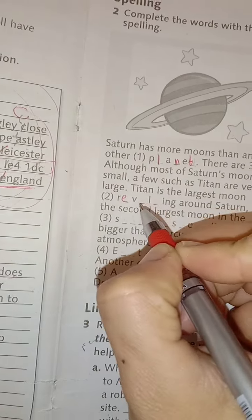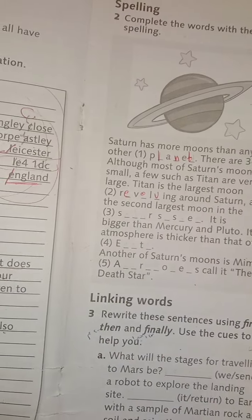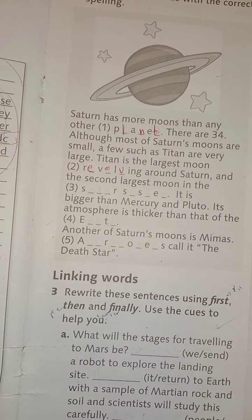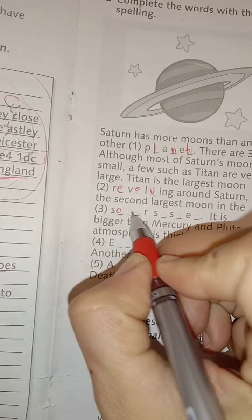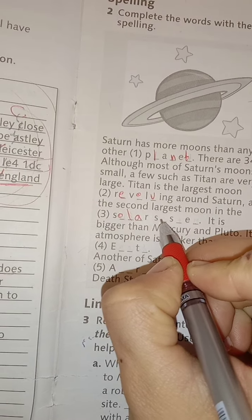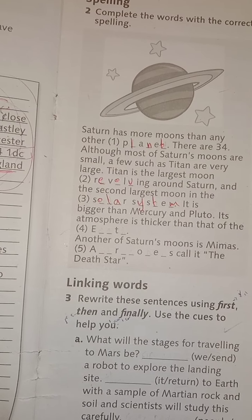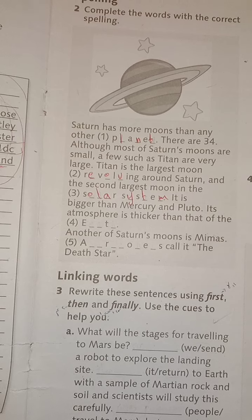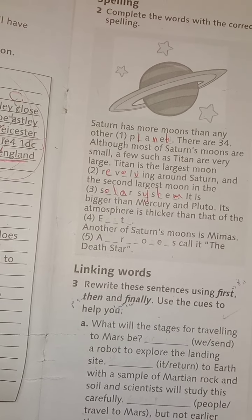Revolving — معناها يدور حوله — revolving around Saturn, and the second largest moon in the solar system. It's bigger than Mercury and Pluto. Its atmosphere is thicker than that of the Earth.